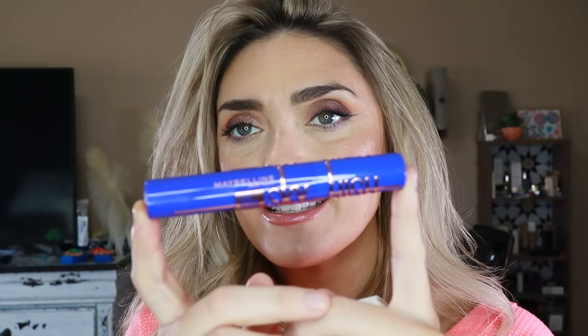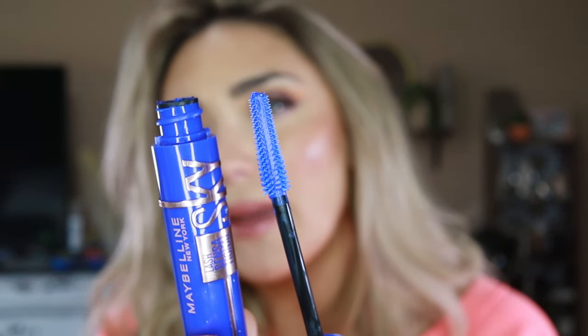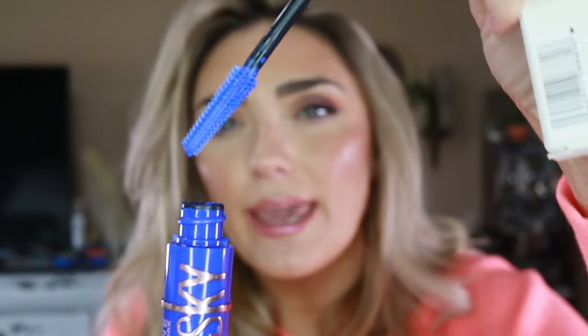I dabbled in Maybelline's Lash Sensational Sky High cobalt blue mascara — I have an obsession with all things cobalt blue, so of course I had to try it. Unfortunately it's not my favorite cobalt blue; it looks similar to the Benefit Bad Gal Bang wand, but the Bad Gal Bang is actually better. This one isn't as opaque as I wanted. I think I'm going to reach into my pockets and buy the YSL Lash Clash in cobalt blue instead.